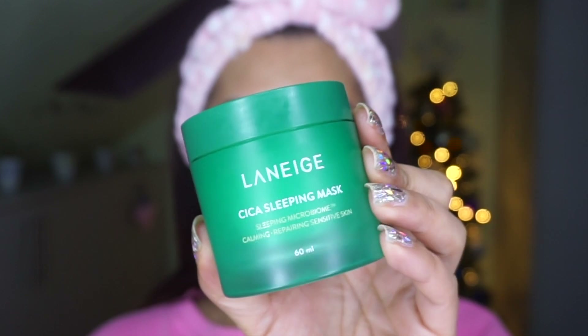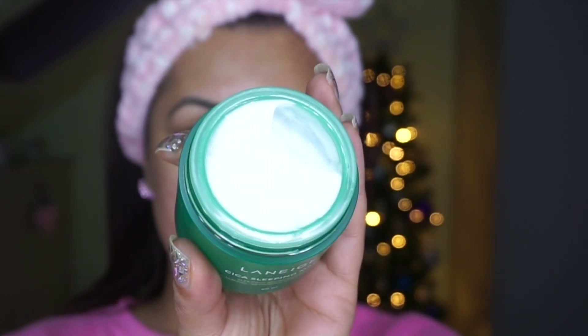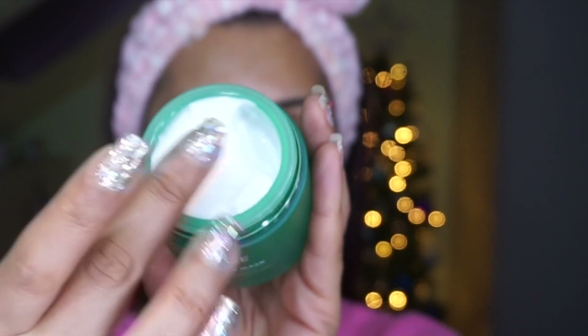The last step is the Laneige Cica Sleeping Mask — very different from the original blue one. This has a whipped texture and is white in color — very lightweight and cooling, with a slight residue, which is why it's a sleeping mask. It's made for dry, damaged, and irritated skin, which is exactly why I'm using it as my skin repairs and peels. It contains squalane, panthenol, shea butter, and glycerin to hydrate and regenerate. Great to use before bed — and that's it! Hope you enjoyed, like, comment, subscribe. Good night!